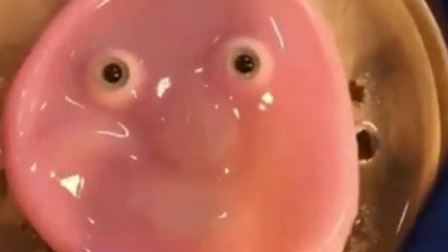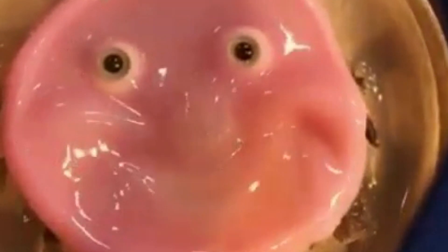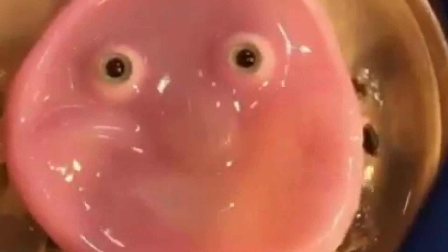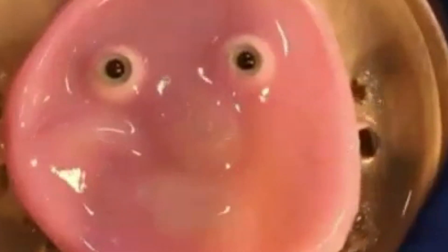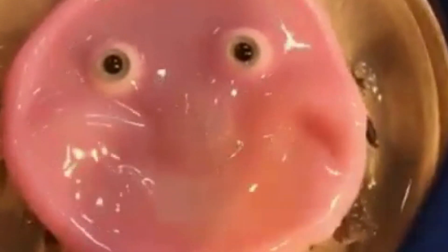Rather terrifying. Scientists unveiled Tuesday a humanoid robot face they created from lab-grown, self-healing human skin. Are these humanoid robots actually walking among us now? We wouldn't know, would we?